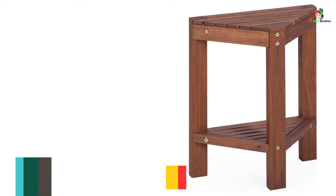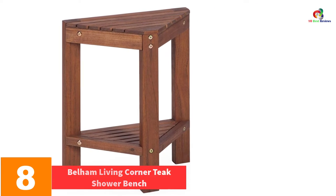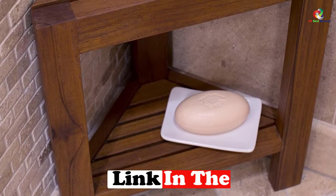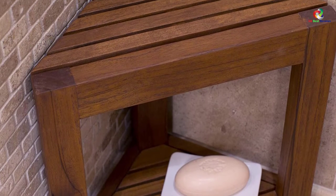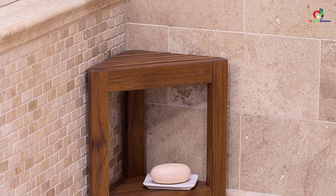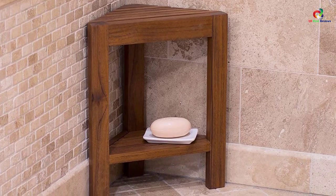At number 8, we have the Bellum Living Corner Teak Shower Bench. With this quality corner teak bench, you can easily rest your foot, soap, and shave comfortably in the shower. The ergonomic design makes it fit in the corner perfectly. The unit also has a lightweight design, which makes it reliable for use in different spaces. It has been built from the best quality of sturdy teak wood, meaning the corner shower stool will serve you longer and perfectly. It suits use outdoors and in the shower since it is naturally water and stain-resistant, and the three legs provide excellent stability and support.